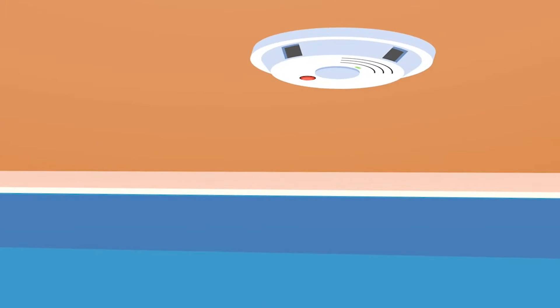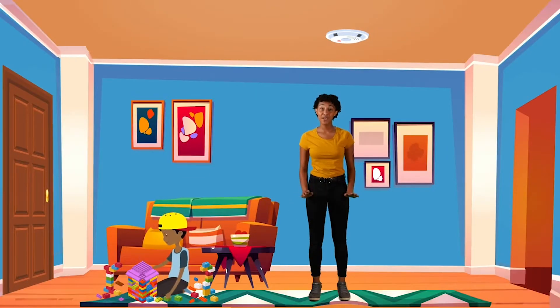A smoke alarm will make a loud beep, beep, beep, beep, beep, beep sound if there is smoke. When you hear the beep, beep, beep, beep, beep, beep sound, there are four important things to do.